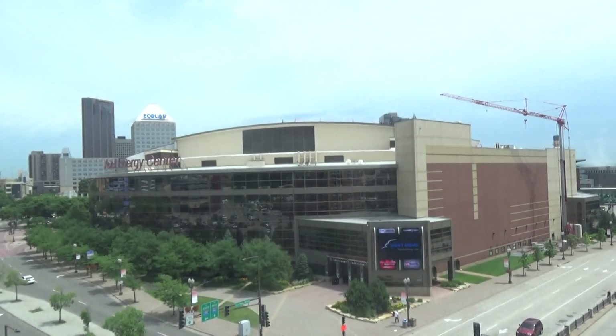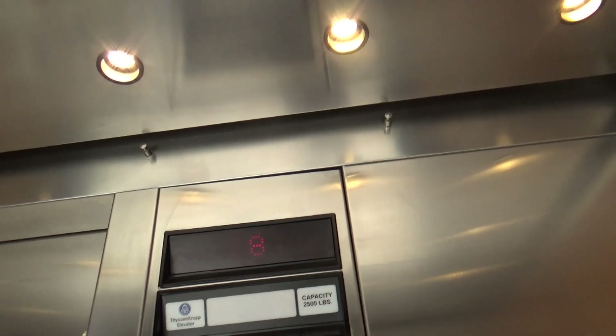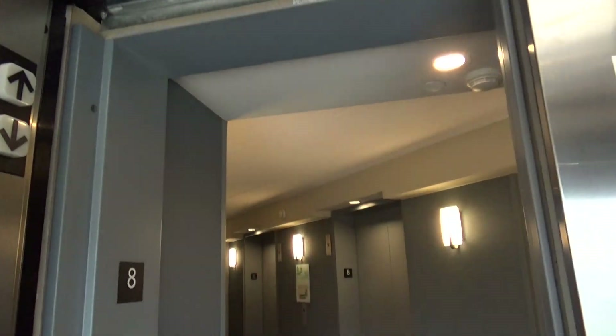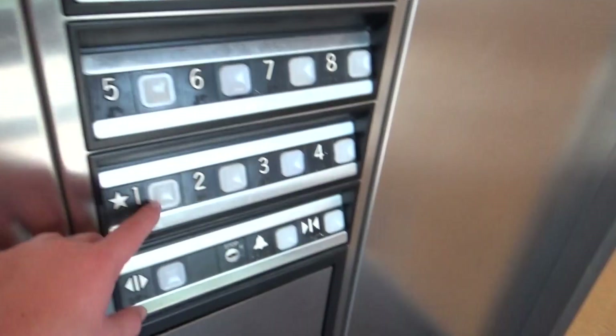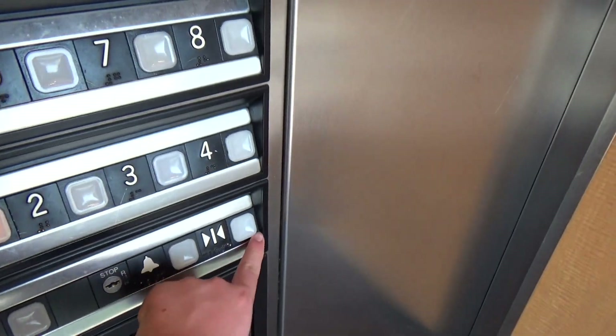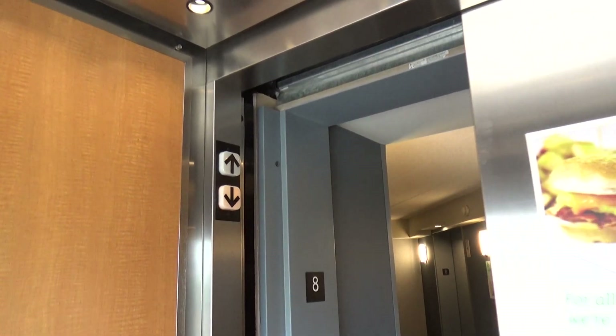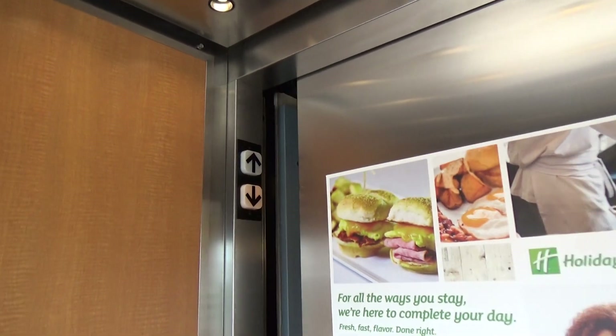It's an 8-story hydraulic. Here we are at 8. Yeah, there you go. Back down to 1. So the cab got our way down. Pretty nice elevator. Scenic too.